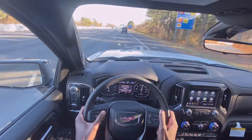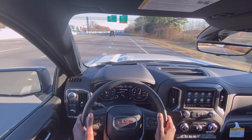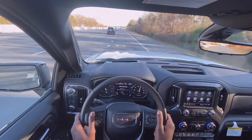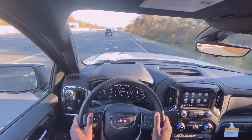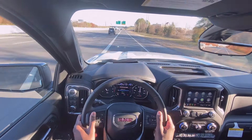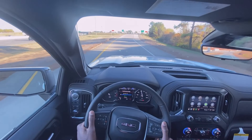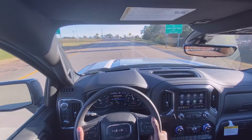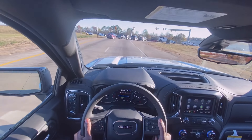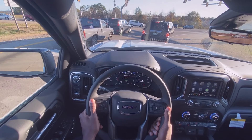I have the adaptive cruise on now, and after the vehicle in front of me clears, it's going to speed up to the speed I set. It's just so great to have that feature in a full-size pickup — especially if you're pulling a camper or going on long road trips. Even though these are off-road tires, they're not loud at all. And there's the auto stop that just kicked on.